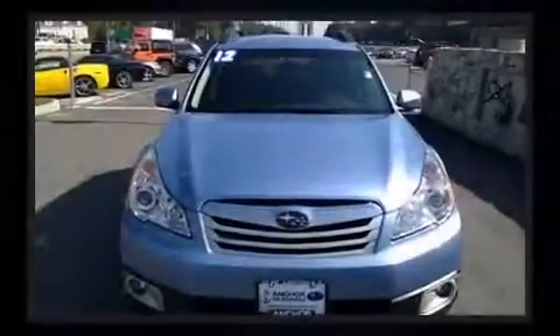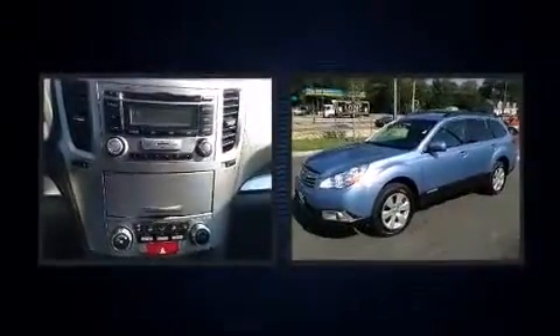Familiarize yourself with the 2012 Subaru Outback. With less than 20,000 miles on the odometer, this vehicle provides excellent value as a pre-owned model.